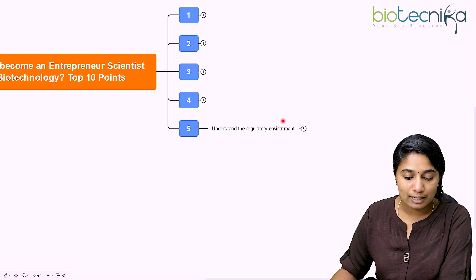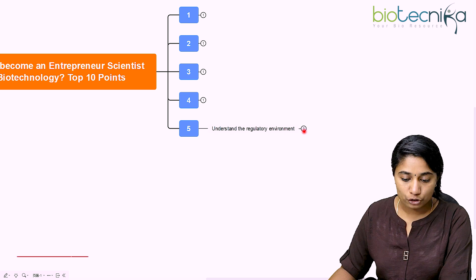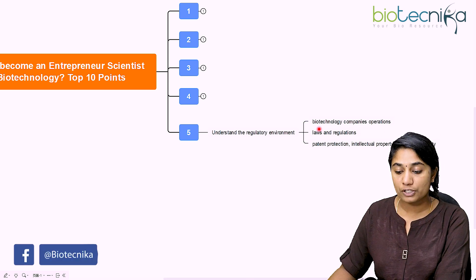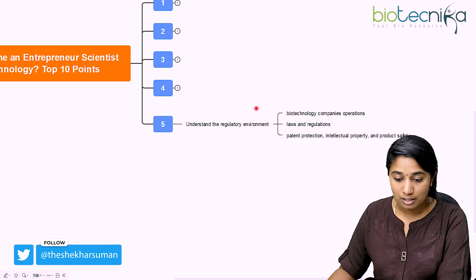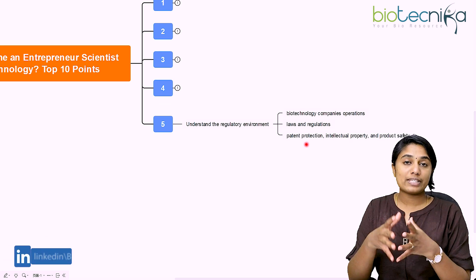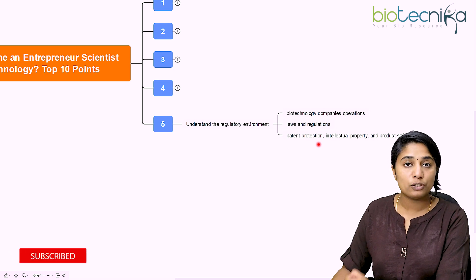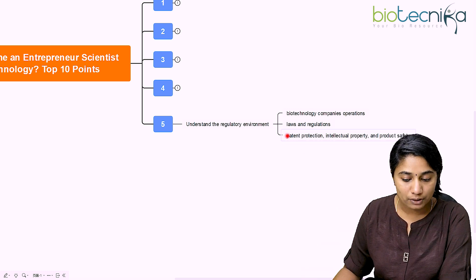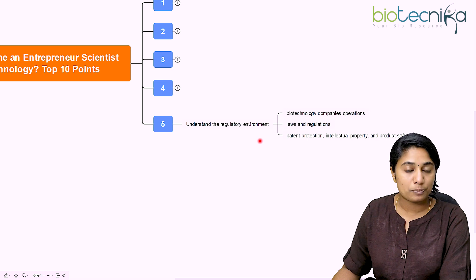The fifth point is to understand the regulatory environment, because whenever you're doing a business there are a lot of policies around doing business in a particular country. You need to understand the regulatory environment, especially of biotechnology company operations in your country. Once you understand the laws and regulations, you will be in a better position to safeguard and run your company. For example, if you have a biotechnological product, you can safeguard it through patent protection, intellectual property protection, or product safety regulations.